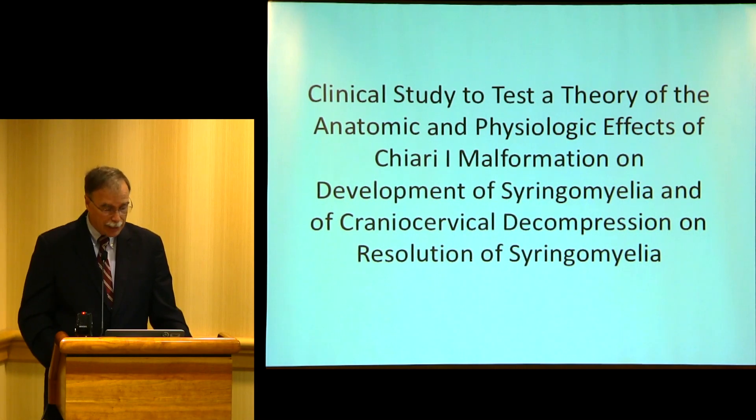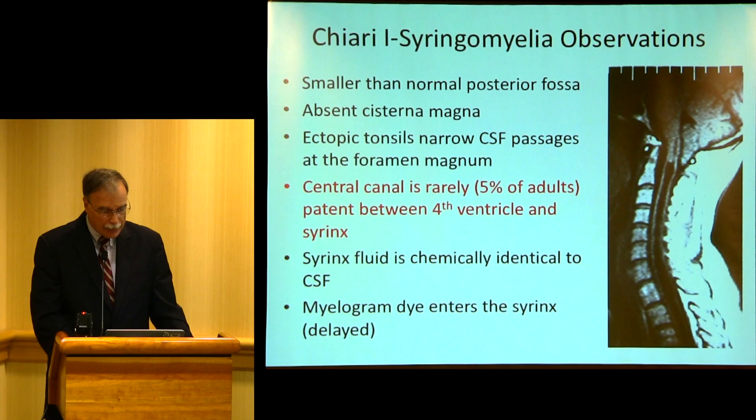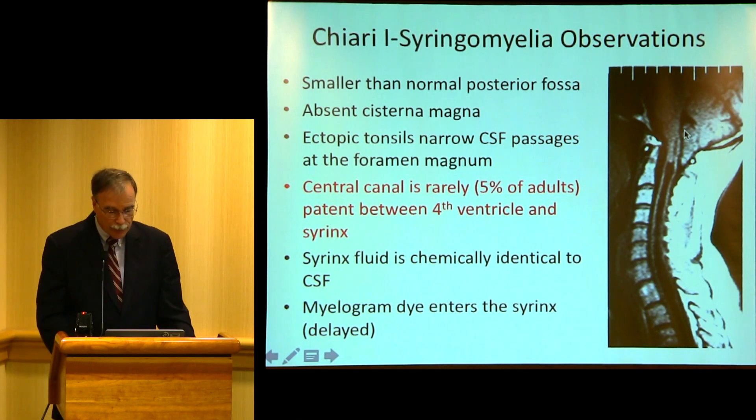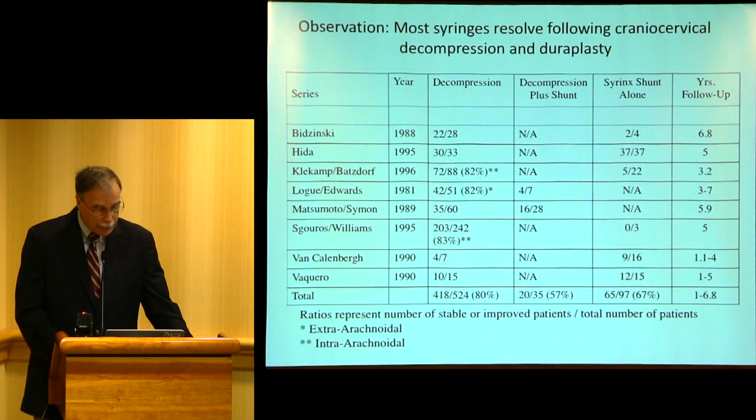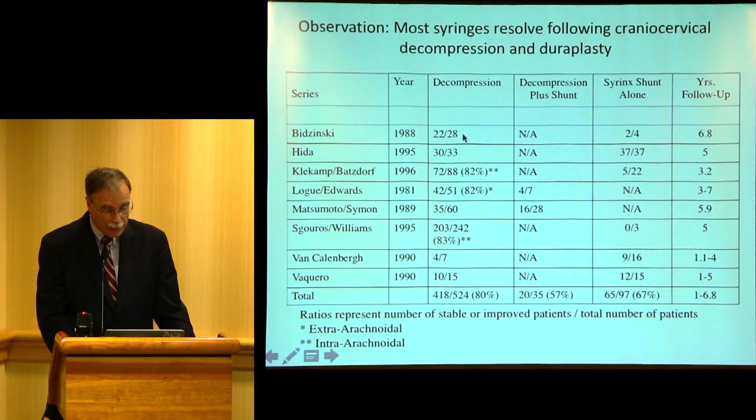We performed a study at the NIH to look at the physiology. You want to make observations consistent with a theory. The theories at the time we started this study said that fluid from the fourth ventricle made it through a small canal and would then cause a syrinx. The problem with that theory is that there's really not a clear connection in adults between the fourth ventricle and the syrinx — we didn't see how that fluid could get between them. There was also an observation that posterior fossa decompression helped about 80% of people, and that adding a shunt to a decompression actually led to worse outcomes.